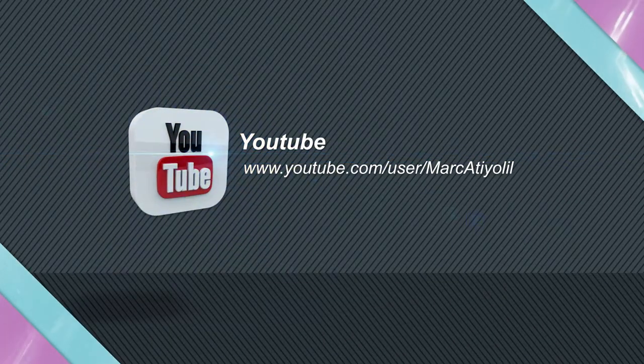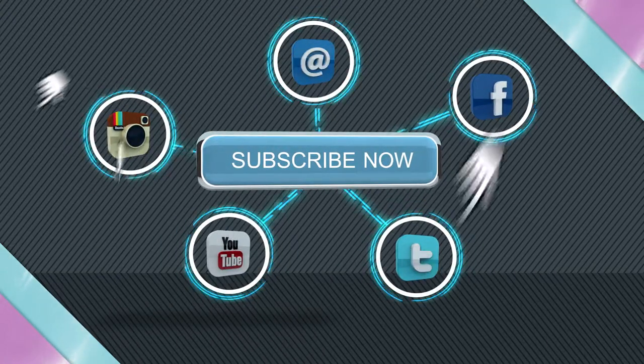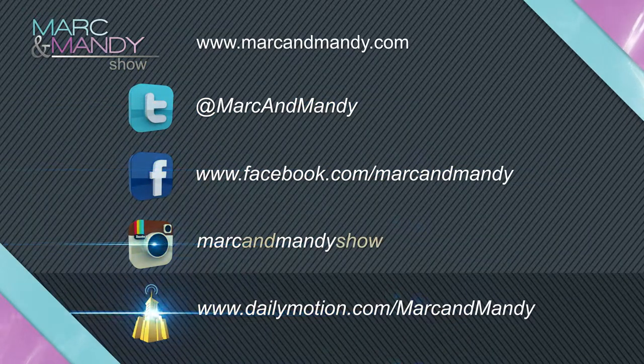Thanks for watching the Mark and Mandy show. Like our video by clicking below and subscribe to our YouTube channel. You can also connect with us on Twitter, Facebook, and Instagram.